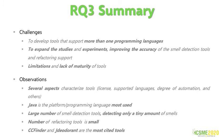It is necessary to develop tools that support more than one programming language. Also, it is necessary to expand the studies and experiments, improving the accuracy of smell detection tools and refactoring support. We identify a lack of maturity of tools, with limitations that restrict their use and adoption by the industry. Several aspects characterize tools, such as license, supported languages, degree of automation, and others. Java is the most used programming language platform. We found a large number of smell detection tools detecting only a tiny amount of smells, between 3 and 4. The number of refactoring tools is small. Finally, CCFinder and JDeodorant are the most cited tools.